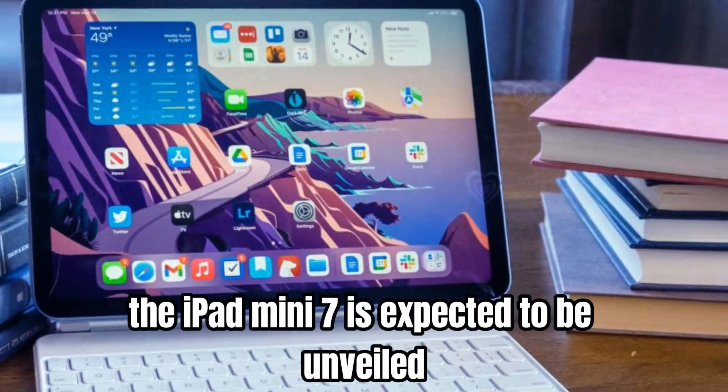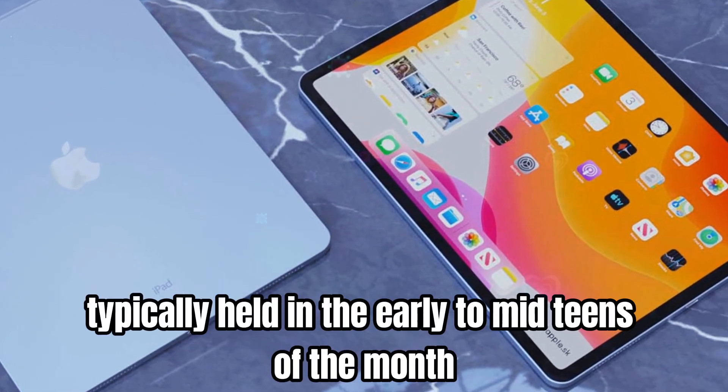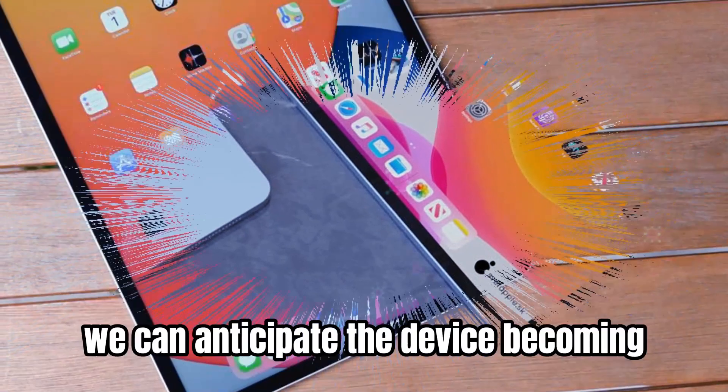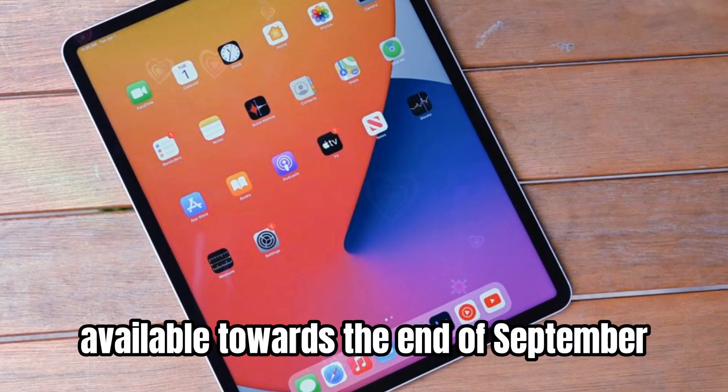The iPad mini 7 is expected to be unveiled at Apple's annual September event, typically held in the early to mid-teens of the month. If this pattern holds, we can anticipate the device becoming available towards the end of September or early October.